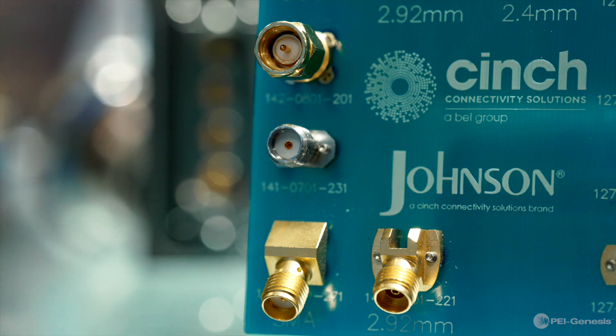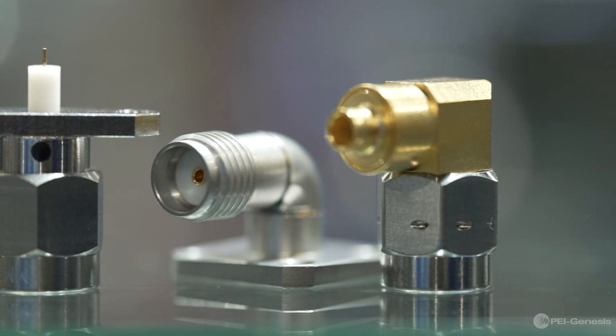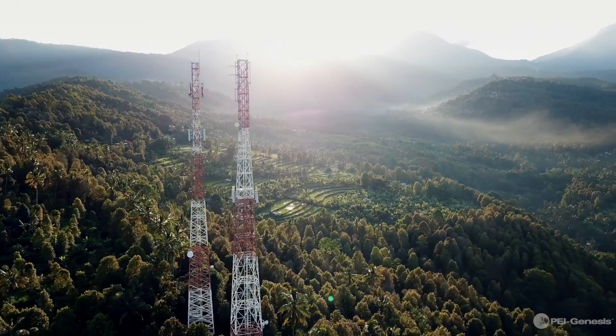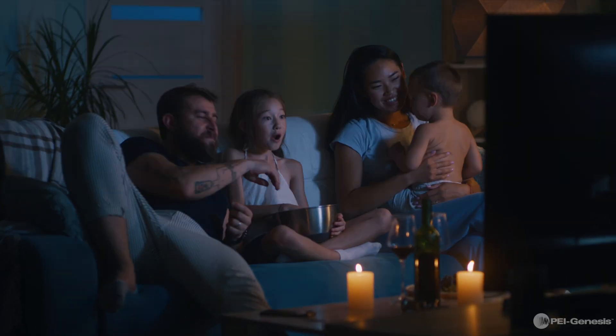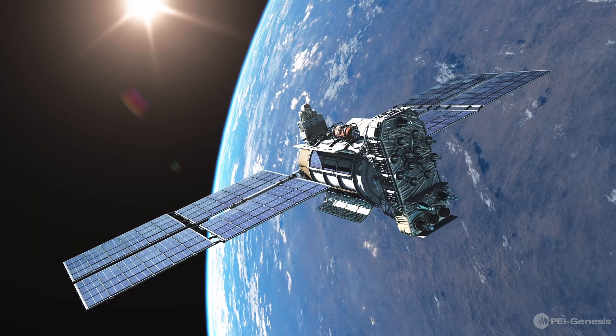Essentially, these RF connectors and cable assemblies are designed to transfer information from the radio spectrum to your equipment in a tangible way. Any product that sends or receives signals and transmits data wirelessly is using RF circuitry, from personal items such as your smartphone or television, to harsh environment applications such as drones or satellites. RF technology is everywhere.